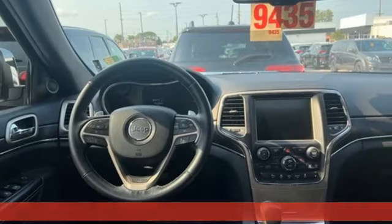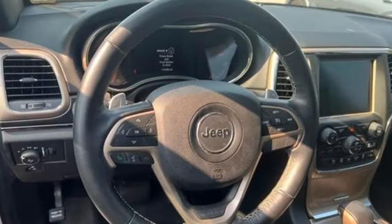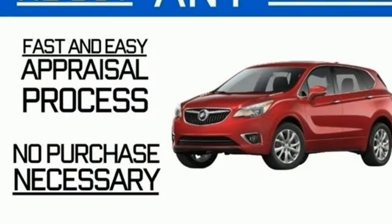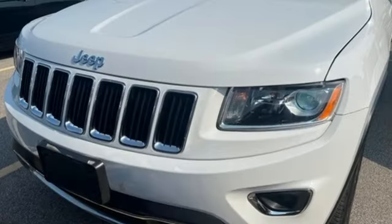Automatic transmission. Heated leather bucket seats. Auxiliary audio input. Rear parking sensors. Dual zone climate control. Power liftgate. Rear lip spoiler. You connect with Bluetooth and external memory control.